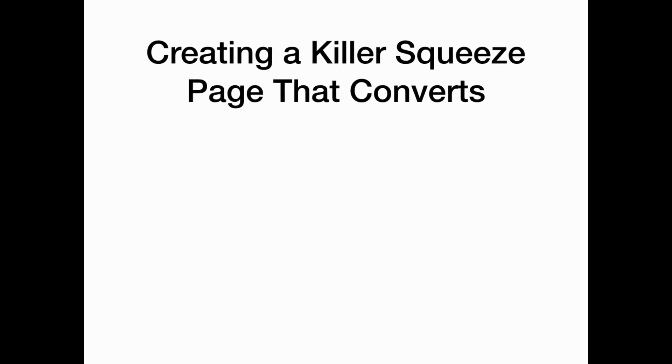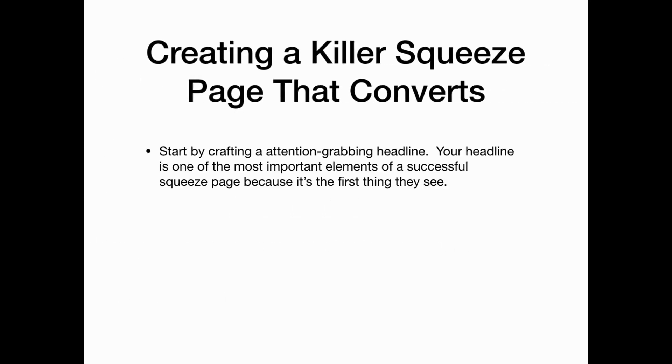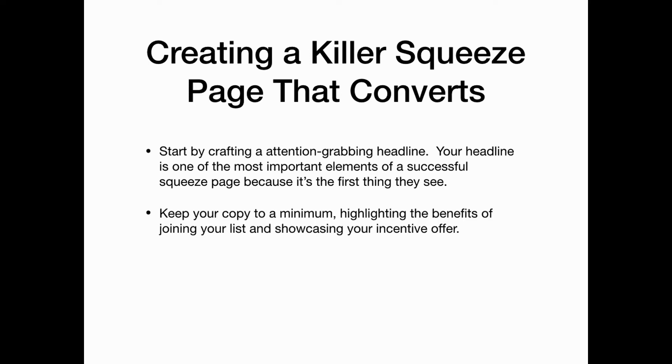Here's how to create a killer squeeze page that converts. Start by crafting an attention-grabbing headline — it's one of the most important elements of a successful landing page because it's the first thing your visitors see. Keep your copy to a minimum, highlight the benefits of joining your list, showcase your incentive offer, and break down copy into bullet points so it's easier to read.